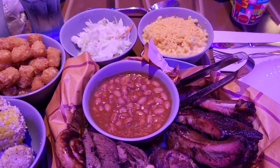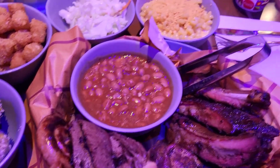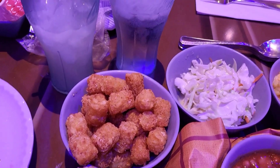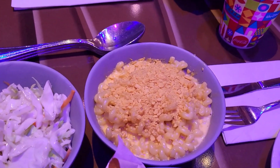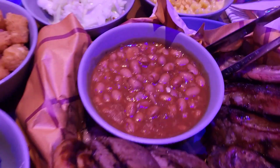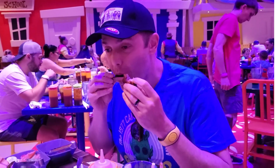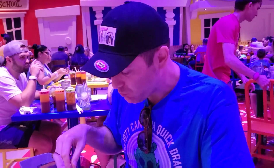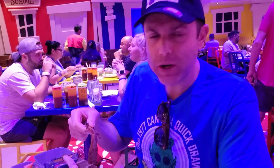Very good. For the full course: ribs, some sausage, chicken, corn on the cob, potato barrels, coleslaw, and mac and cheese. Ribs are pretty good. Tater tots are tasty. Brisket's pretty good. So far, so good.